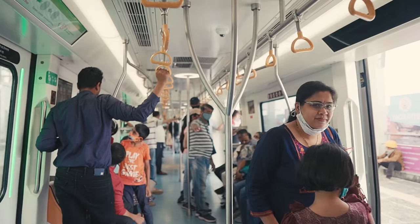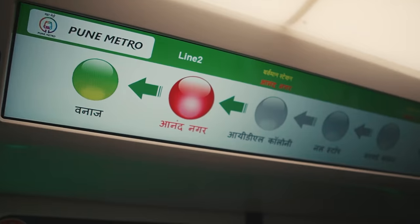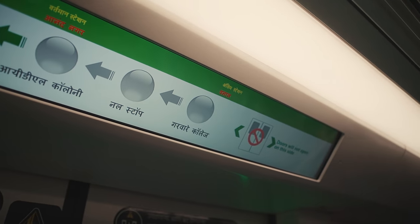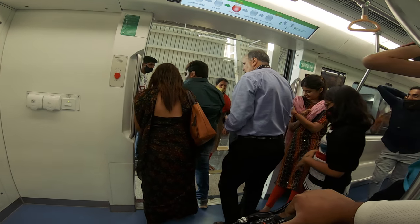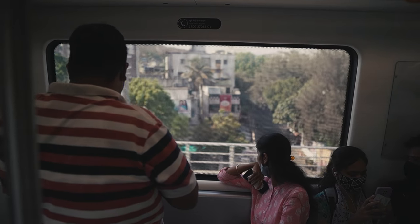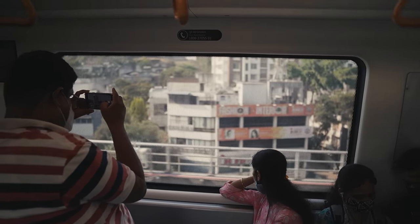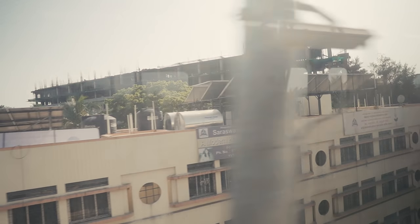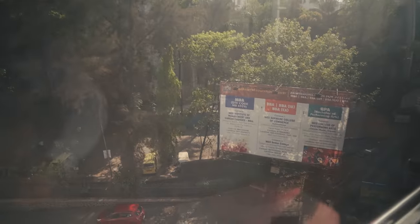The coaches themselves are spotless — not a bit of dirt anywhere. There are very handy info displays in several areas, and you can even find a few charging points. Announcements are in Marathi, Hindi, and then English. If you look out the wide windows, you get a whole new perspective on the city as you view it from this height.